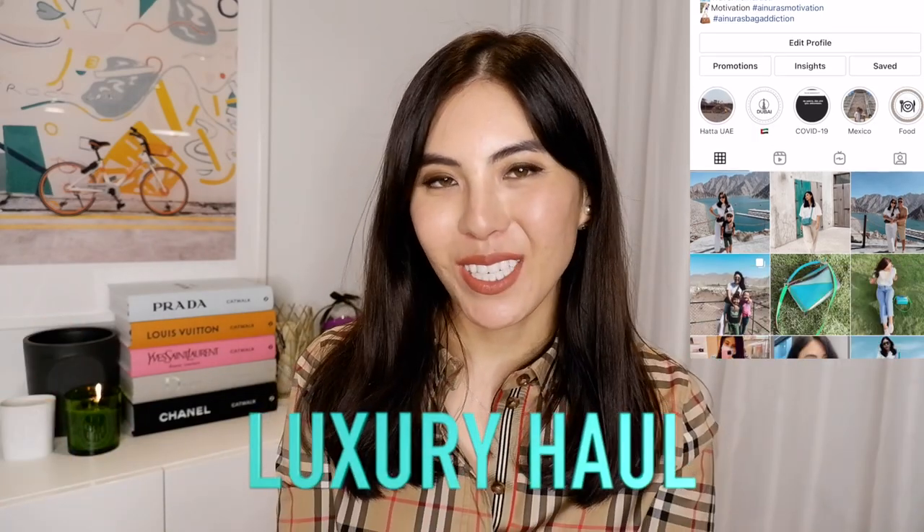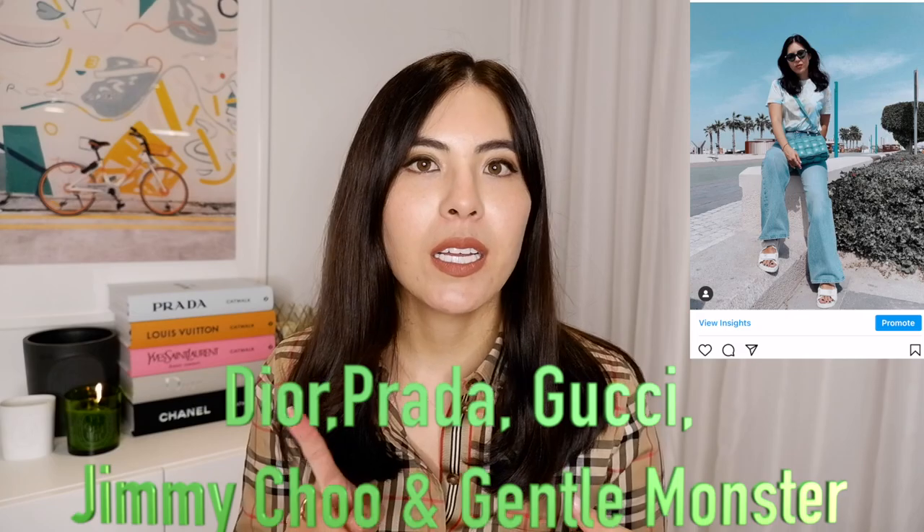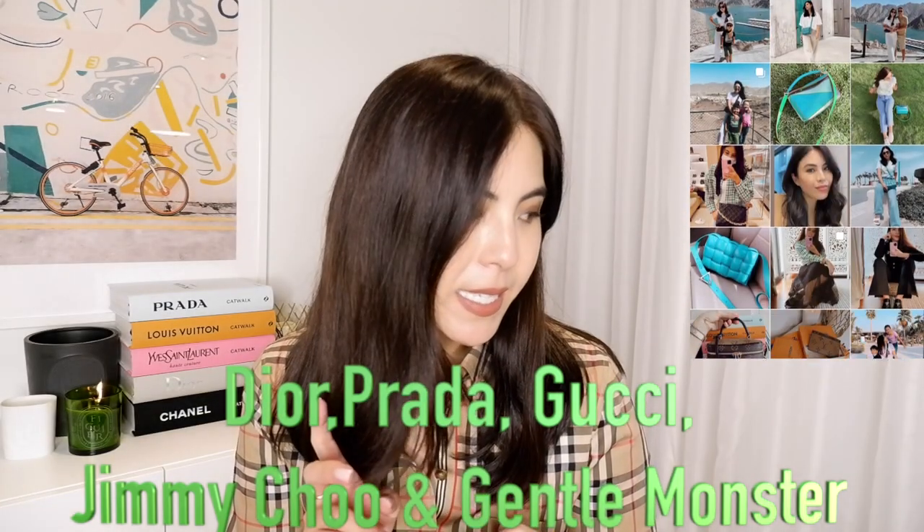Hello, welcome to my channel. My name is Ainura. If you're new to my channel, or if you're a subscriber, thank you so much for coming back and watching my videos. Today is going to be a luxury haul from Dior, Prada, Gucci, and Jimmy Choo. Just a disclaimer: these were not purchased at the same time — they were bought over the last month. Since they're little things, I'm combining everything into one video.